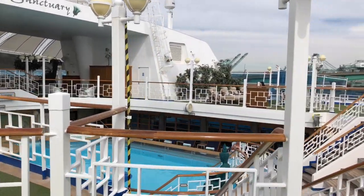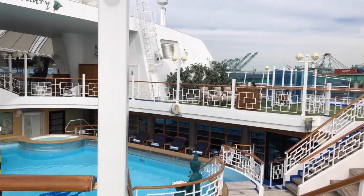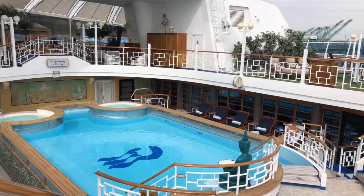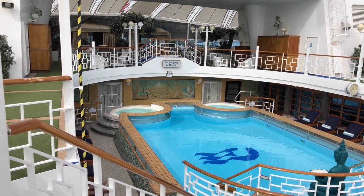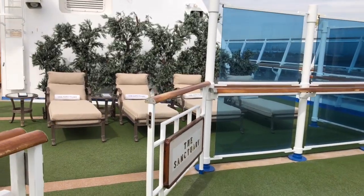We continue our tour in the Sanctuary, located on Deck 16. The Sanctuary is an adult-only private getaway that serves beverages, light meals, and also offers alfresco massages.